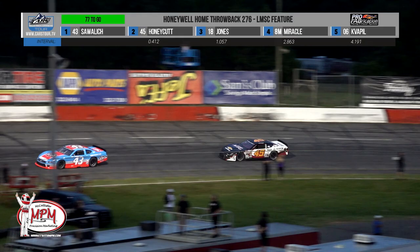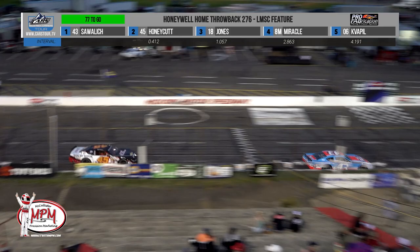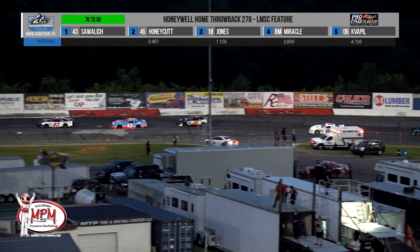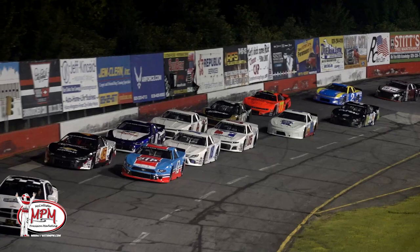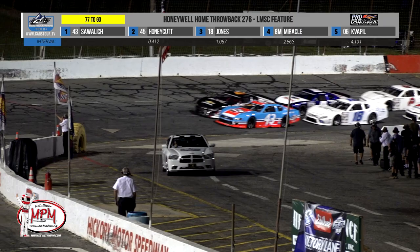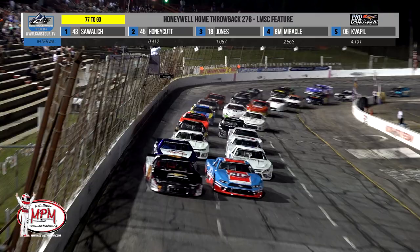Busto is up to 12th. Throwback caution — caution on the speedway. It is not a competition caution by rule, which would have been after 55 consecutive green flag laps, so it appears to be either rain or debris. The rain has stopped here at Hickory Motor Speedway. The track has been dried, and William Sawalich and Caden Honeycutt bring the field to the KRC Power Steering Restart Zone. The Throwback 276 has resumed.